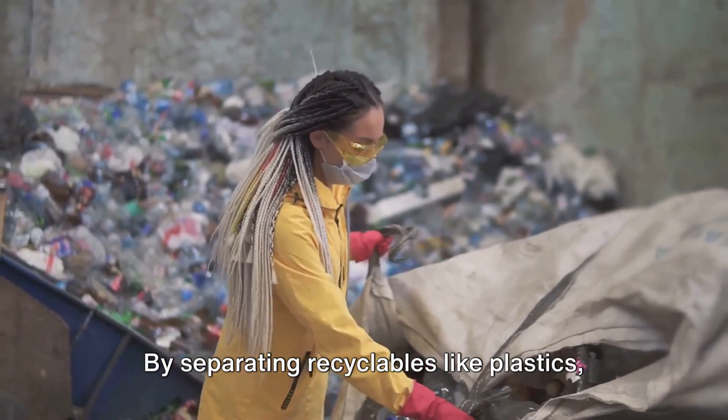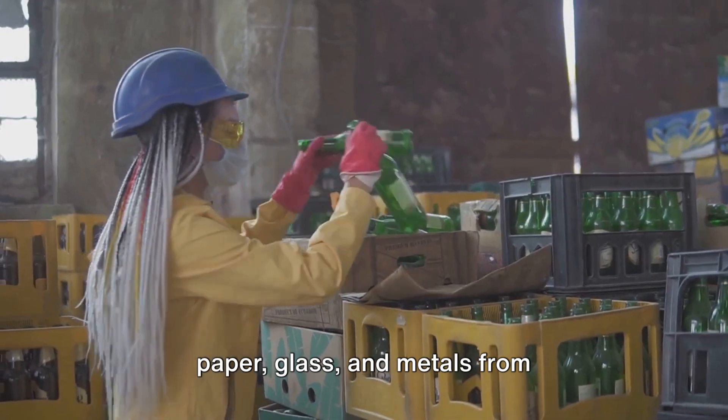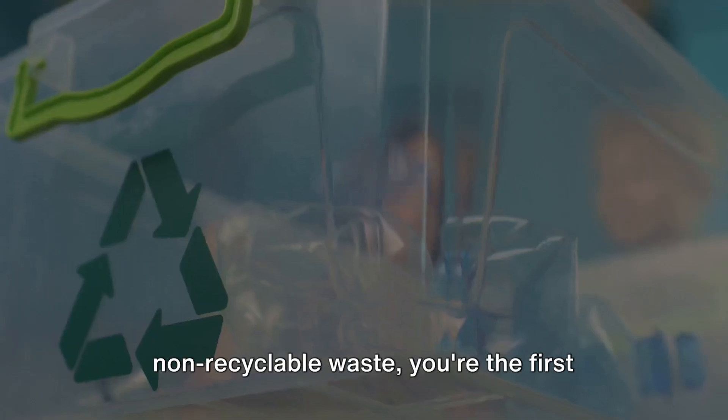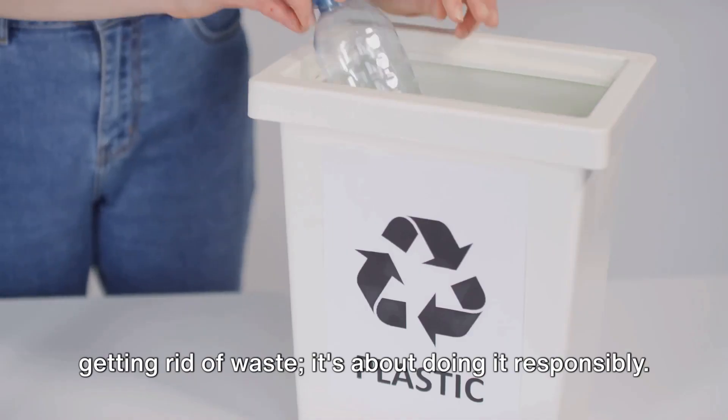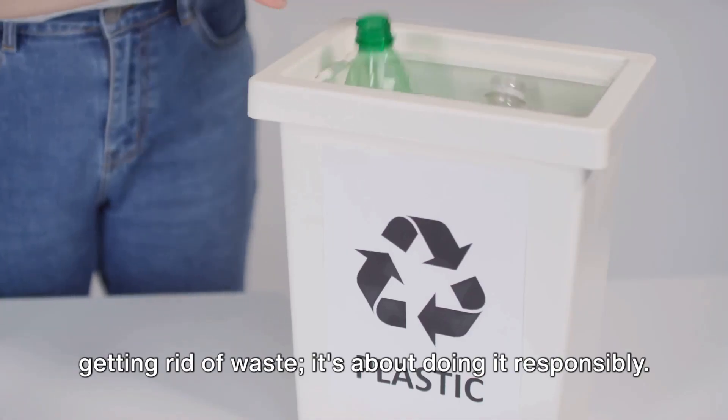By separating recyclables like plastics, paper, glass, and metals from non-recyclable waste, you're the first line of defense. Recycling isn't just about getting rid of waste — it's about doing it responsibly.